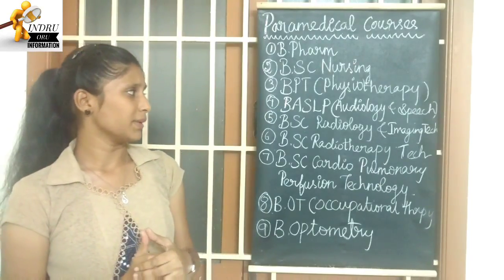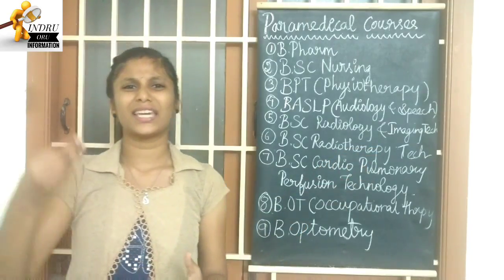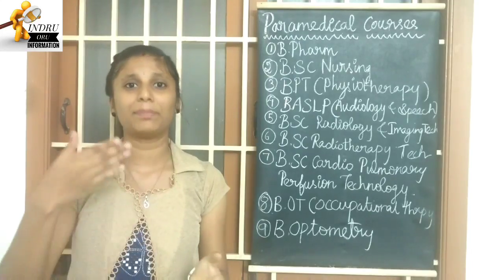The next course is B.A.S.L.P — Audiology and Speech. If you study this course, you can learn how to use equipment and how to treat conditions related to hearing and speech.